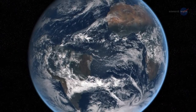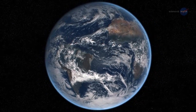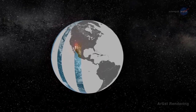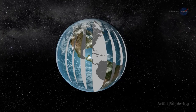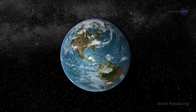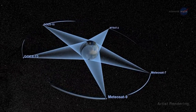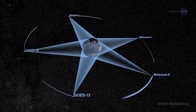None of the modern Earth-observing satellites, however, can see the entire sunlit side of Earth all at once — they're too close. Satellites in low Earth orbit collect high-resolution images swath by swath on consecutive overpasses. To see the whole Earth, the pieces have to be stitched together from images obtained at different instants. Geostationary satellites can see the entire planet using multiple satellites to build a full picture, but these systems typically only get observations during the day.